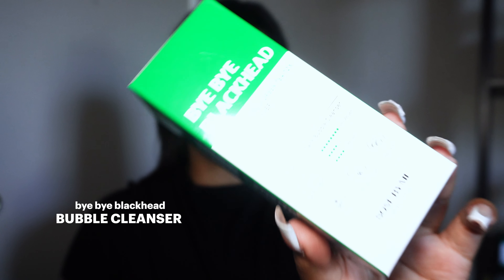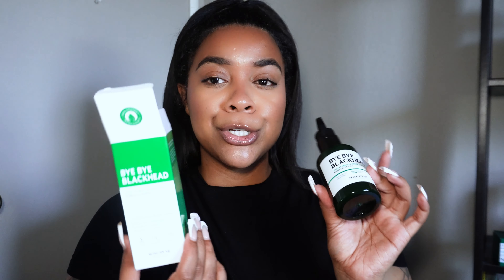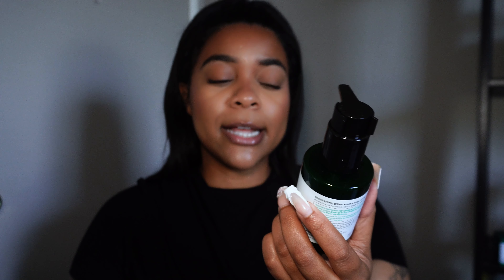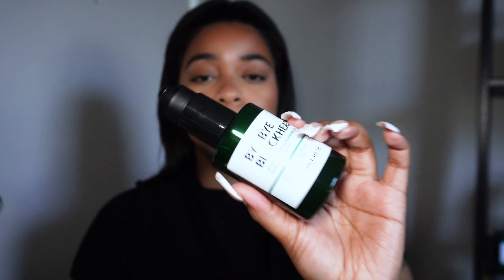The first thing I'm going to start with is the Bye Bye Blackhead Bubble Cleanser. This product is super interesting to me. When I first received it I wasn't sure — sometimes the textures of certain things can be weird for my skin — but because it said 'blackhead,' I was like, your girl needs that. I love the packaging; it's so clean, it just screams beauty. It's a 30-day miracle green tea formula. As someone with dry skin, this did not dry my skin out — it actually helped my skin so much.